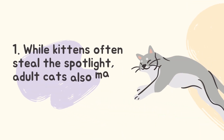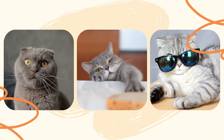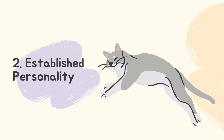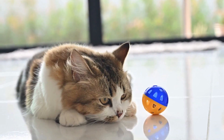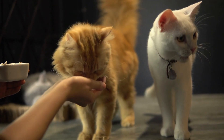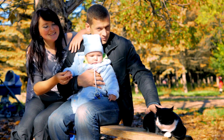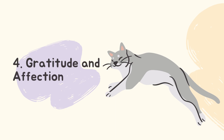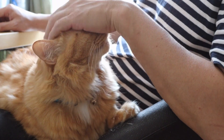Benefits of adopting adult cats. While kittens often steal the spotlight, adult cats also make wonderful companions. Consider these benefits: First, established personality — adult cats have already developed their personalities, allowing you to choose a cat whose traits align with your preferences and lifestyle. Second, lower energy levels — adult cats are generally less energetic than kittens, making them a suitable choice for individuals or families with a more relaxed lifestyle. Third, gratitude and affection — adult cats understand the concept of rescue and often show deep gratitude and affection toward their adopters.